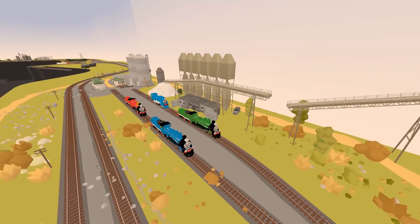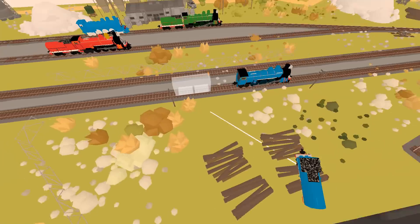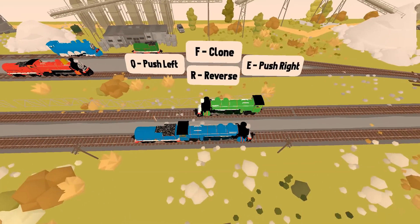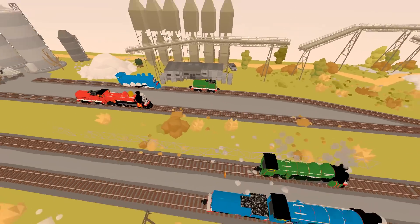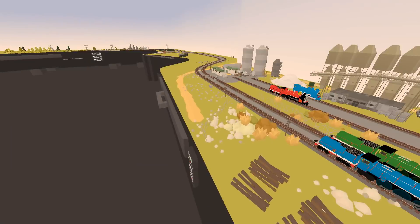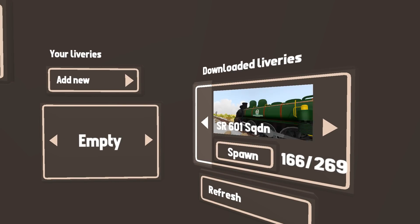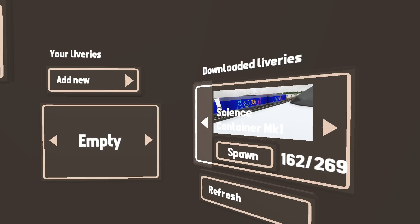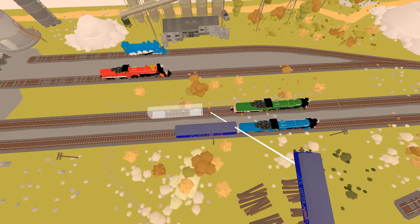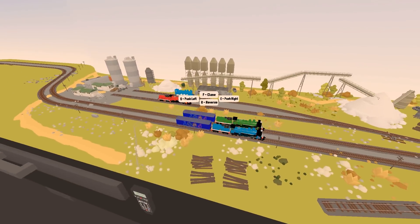Alright, so we're going to put Gordon on this track right here, with his tender behind him. I believe they should be pulling something, so we'll make them pull a science car behind each one of them. That'll measure their speed — well, it won't actually — but there you go.